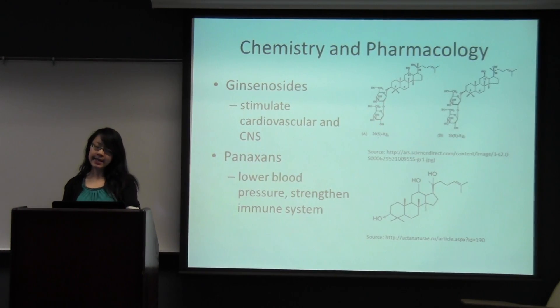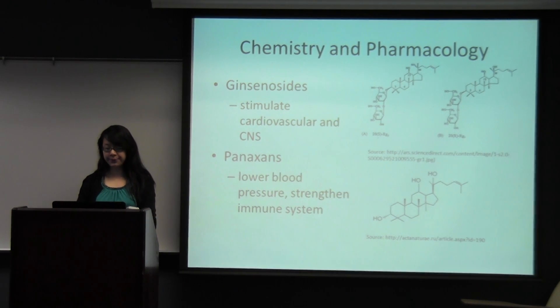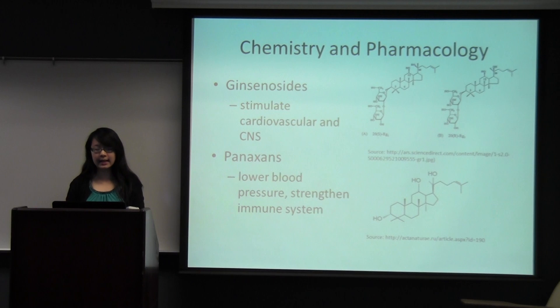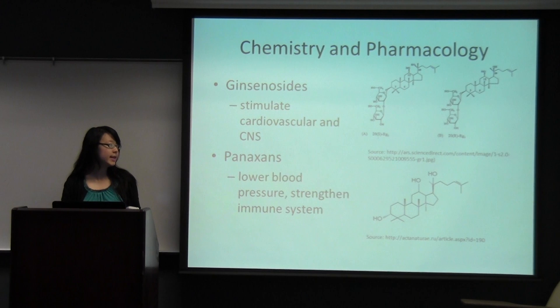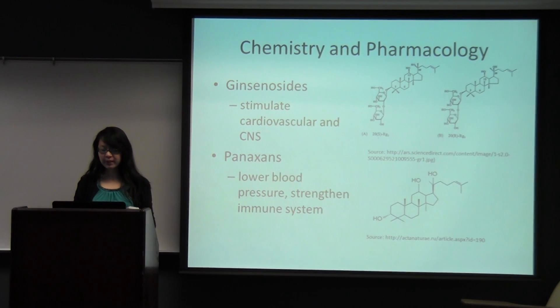For the active constituents in ginseng, ginsenosides are a huge factor — they make up a large percentage. Ginsenosides stimulate cardiovascular and central nervous systems and enhance physical and mental performance. Out of all the ginsenosides, Rb1 and Rb2 are present the most. Rb1 is present at 5,000 parts per million and has anti-stress, anti-amnesic, and anti-psychotic activities. Ginsenoside Rb2 is present at 2,000 parts per million in the root and has anti-tumor properties. Another active constituent is panaxan, a polysaccharide derived from ginseng extracts, which has been shown to lower blood pressure, strengthen the immune system, and treat diabetes.